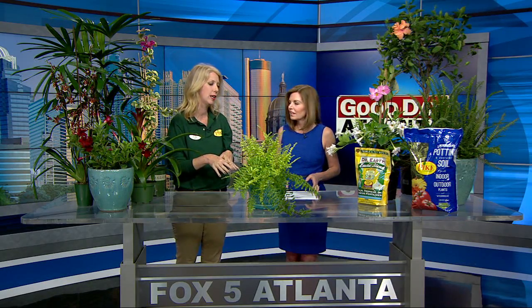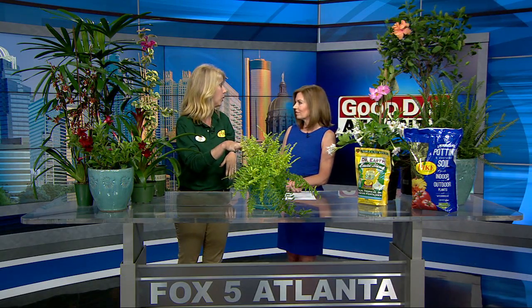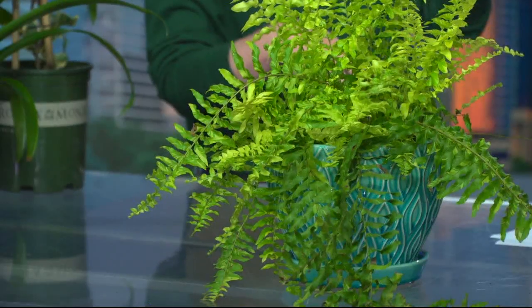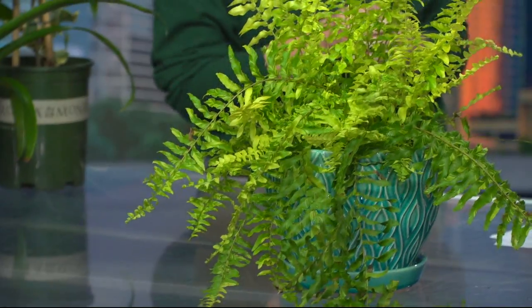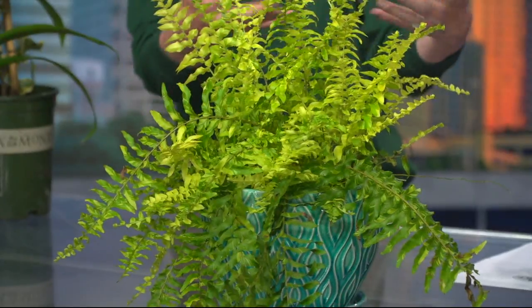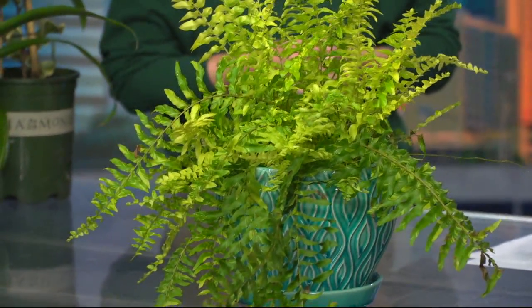And if you don't have a lot of light, ferns are also a really nice option for your screened-in porch or your patio. They have a lot of texture, so they're fun to mix with the blooming tropicals. This one, for instance, has a chartreuse color which is a good accent against something else.